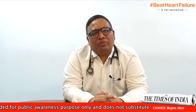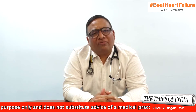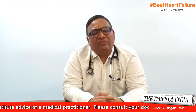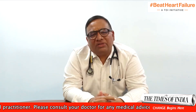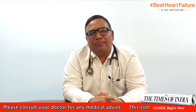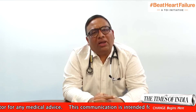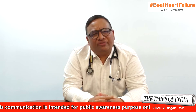Apart from coronary artery disease, we are now seeing non-coronary causes of heart failure, which include peripartum cardiomyopathy, viral myocarditis as seen in the COVID-19 pandemic, alcoholic cardiomyopathy, and nutritional cardiomyopathy in the form of vitamin D deficiency.